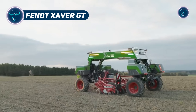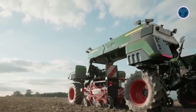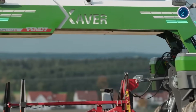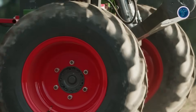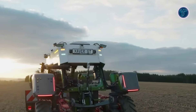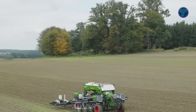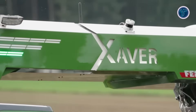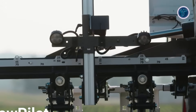Fent Xaver GT. The Fent Xaver GT is a cutting-edge autonomous field robot designed to revolutionize precision agriculture. Acting as a versatile system carrier, it performs mechanical weeding, hoeing, sowing, and other repetitive crop care tasks in row crops and vegetable farms. Its hybrid drivetrain combines a diesel-powered generator with four electric motors, delivering efficient and soil-friendly operation while minimizing compaction during multiple passes. Advanced sensors — including LiDAR, cameras, and AI-based plant recognition — enable highly precise guidance even in challenging conditions, with remote control available through tablets or PCs.